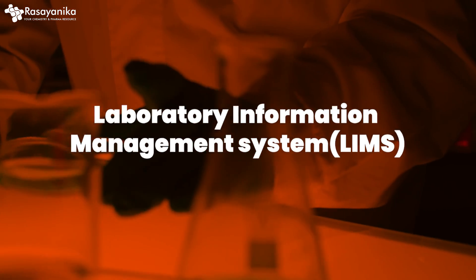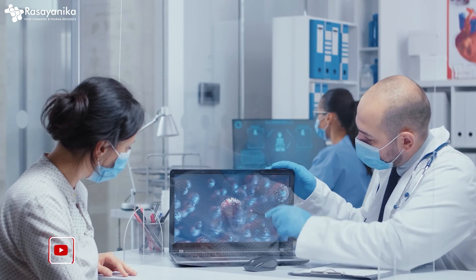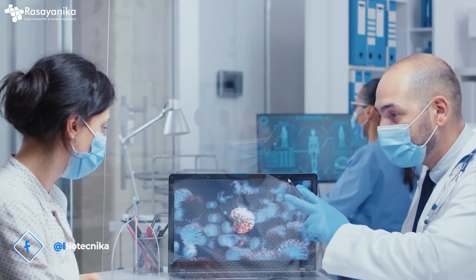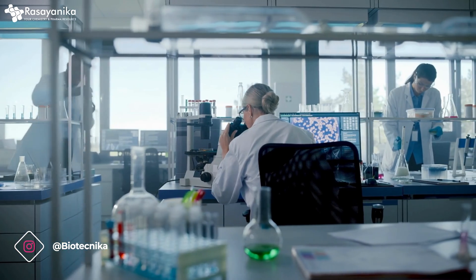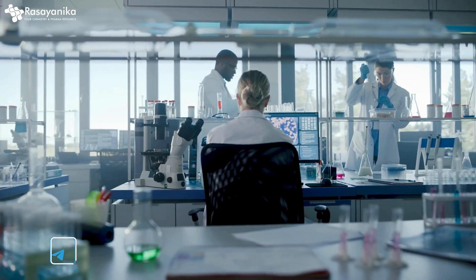You also need to learn about LIMS — Laboratory Information Management Systems — since you'll be working in a lab. Being familiar with top LIMS systems such as STAR LIMS, LabWare, or Thermo Fisher Scientific Sample Manager will help you track samples, track experiments, and streamline laboratory workflows.